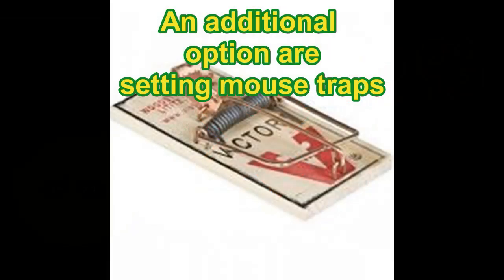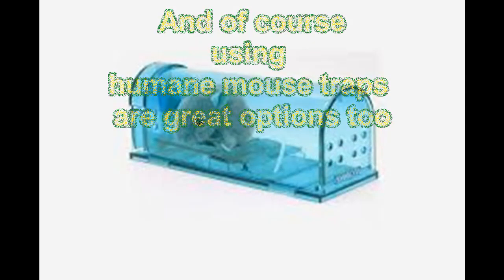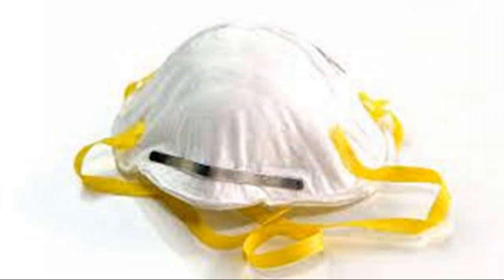Once the rodents have made it inside, the best method to get rid of them is either getting an exterminator or using mouse traps. I encourage using the humane type of mouse traps. Also, make sure you always wear a mask when you clean your RV after a rodent infestation.